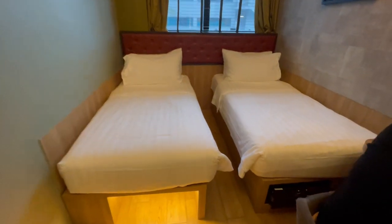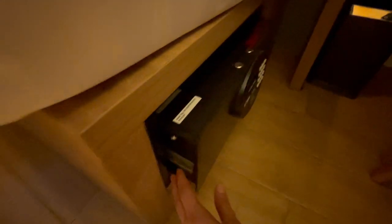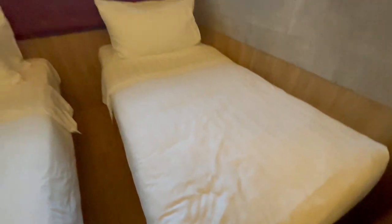Underneath there's a tiny fridge with a scary-looking light and also a torch. Here we have the two twin beds, and as for the beds, they were on the firmer side but we're kind of used to that now, so we enjoyed them.